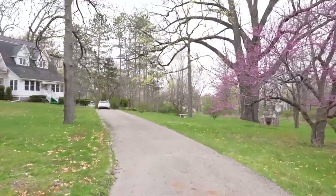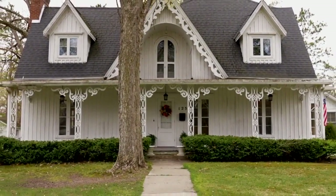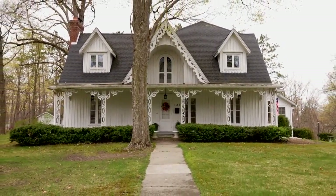The home is on the market for the first time in 40 years and is listed for $353,000. Reporting in your neighborhood of Eaton Rapids, I'm Deanna Jenkins.